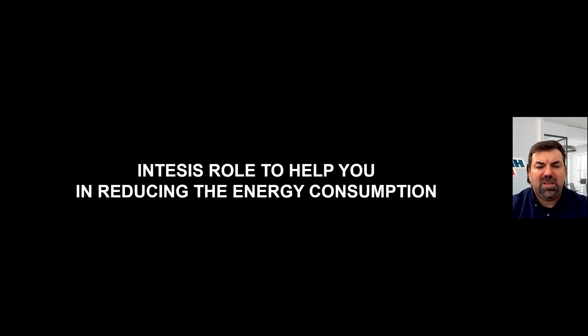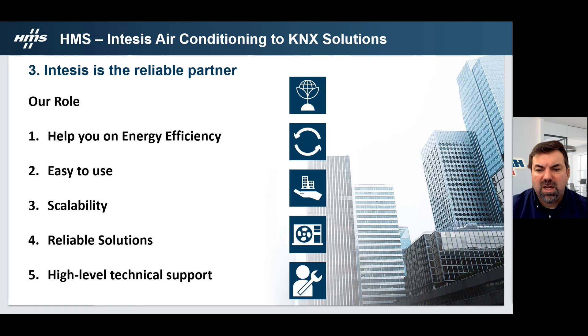Now I will introduce the INTESIS role to help you achieve better energy performance in buildings. Our role is to help reach the best energy efficiency in your KNX building by controlling HVAC consumptions. It is to bring easy to use interfaces — this is the essence of INTESIS. It is to offer scalable solutions; independently of the project size or budget, we have the adequate answer for any requirement. All our developments are in collaboration with air conditioning manufacturers, enabling reliable solutions with maximum efficiency. Our teams are expert in both air conditioning and KNX systems, allowing us to offer high-level technical support.